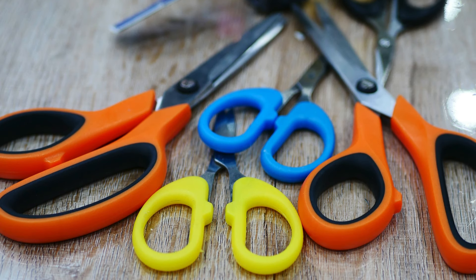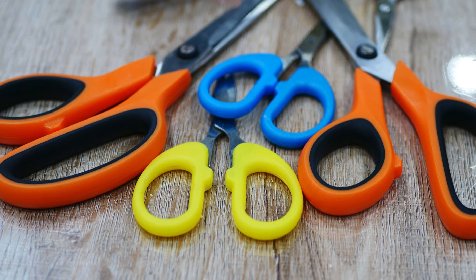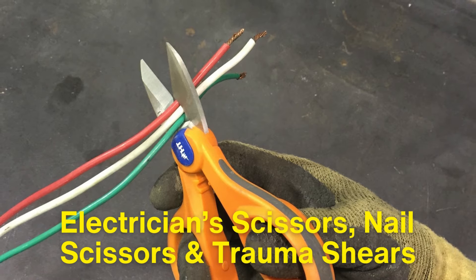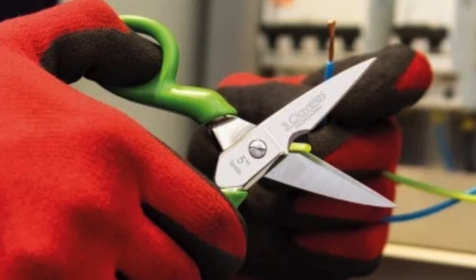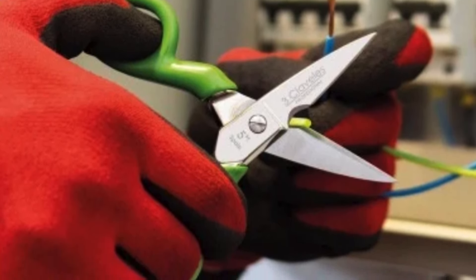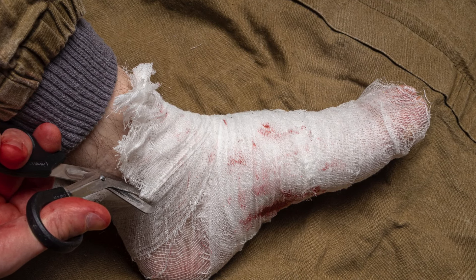While we've covered many of the most common types of scissors, there are also many other specialized varieties, such as electrician scissors, nail scissors, and even trauma shears used by emergency responders. Each of these types is designed with a specific task in mind, often incorporating unique features like insulated handles for electricians or serrated blades for trauma shears to cut through tough materials like seat belts.